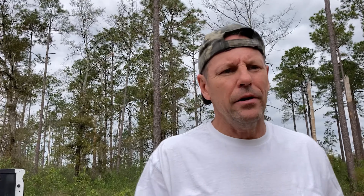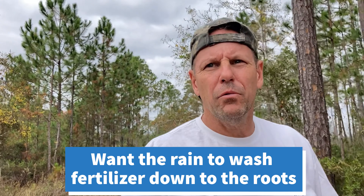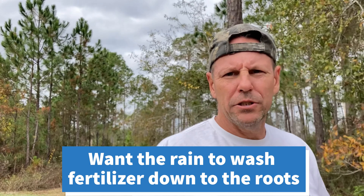Hey guys, welcome back. I'm out here on a hunting lease in Gulf County. I've got a couple deer in the freezer already, so I'm just out here assessing the situation — checking my cameras, seeing if any new bucks have shown up, checking out my plots. I was going to fertilize, but it's been about four weeks since we planted and we haven't had a lot of rain, so I want the rain to wash in the plots first.